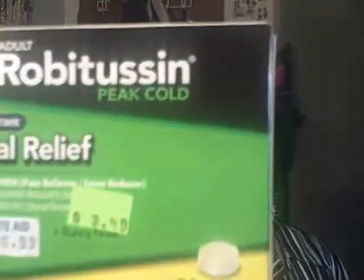I saw this Vicks NyQuil — Nature Fusion Cold — and as you can see it was originally $9.49, which I think is totally ridiculous. They had it on clearance for $2.37, and I had a coupon for a dollar off, so that made it $1.37, which I think is awesome.